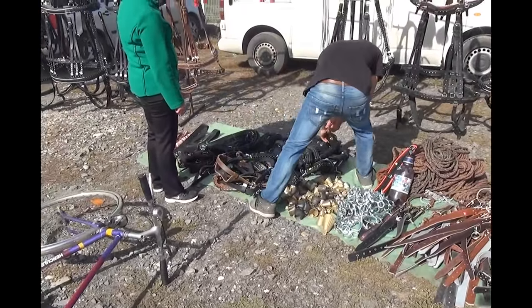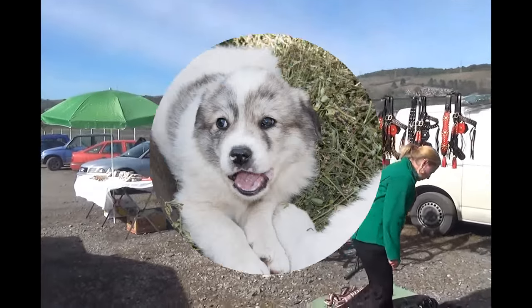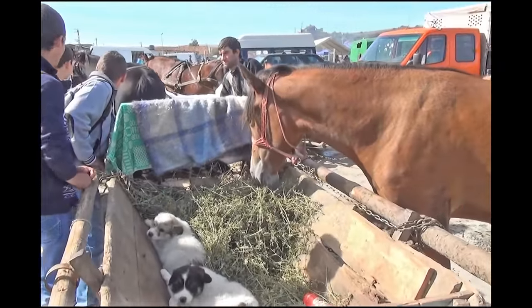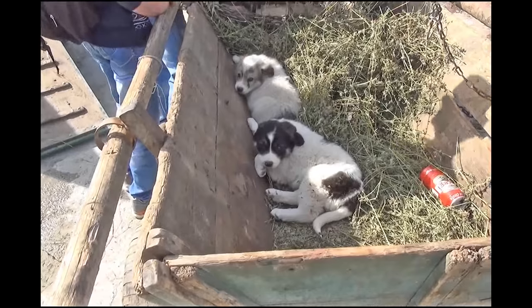Bells and harnesses. An entire documentary could be done on the sheep herding and the sheepfolds in Romania — they go back as far as the country's history. There are several historical breeds of sheepdogs in Romania. These are the only two sheepdogs I saw for sale — puppies. Aren't they cute?